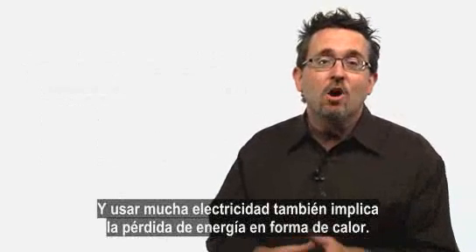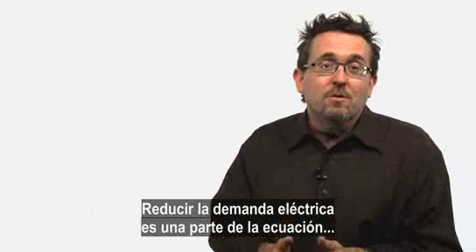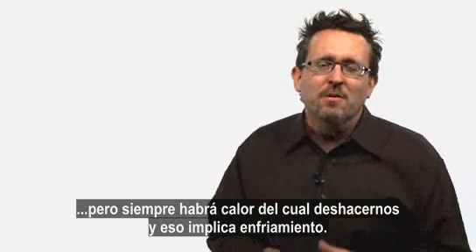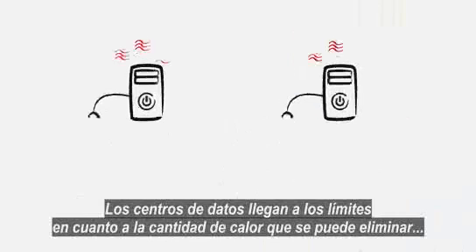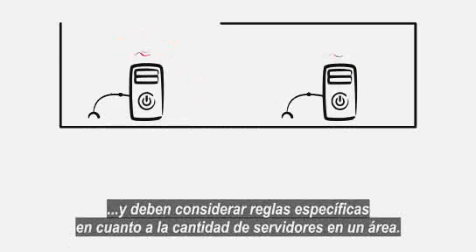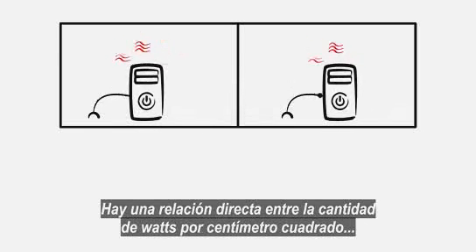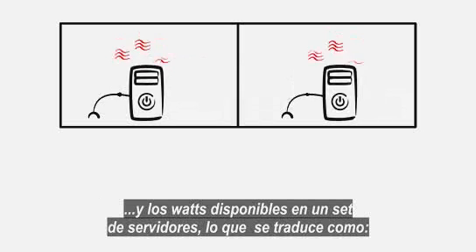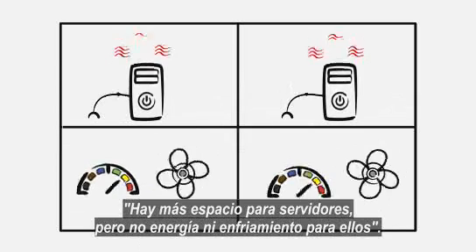Now, using a lot of electricity also means creating a lot of waste in the form of heat. Reducing the electrical demand is one part of the equation, but there will always be heat to get rid of, and that involves cooling. Data centers are actually hitting limits on how much heat can be removed, and they have to play by some very specific rules concerning servers per square foot. There is a direct correlation between the amount of watts available per square foot and the watts available on a per rack basis — we may have physical space for more servers, but we can't power or cool them.